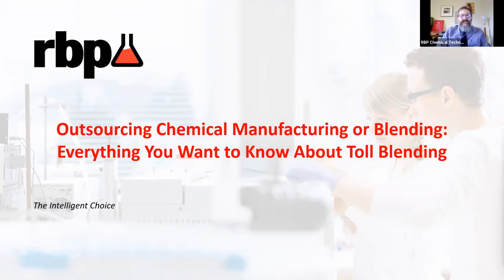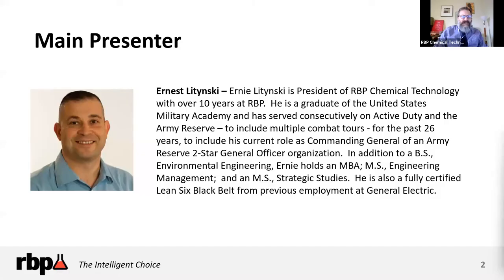Leading the discussion today is RBP President Ernie Letinsky. Ernie has been with RBP for over a decade and has an impressive resume that includes almost three decades of military service, master's degrees in engineering management and strategic studies, and is a fully certified Lean Six Sigma black belt.